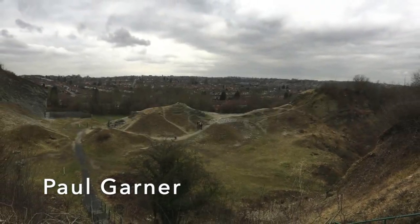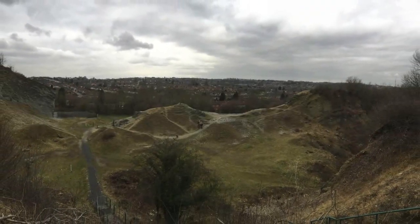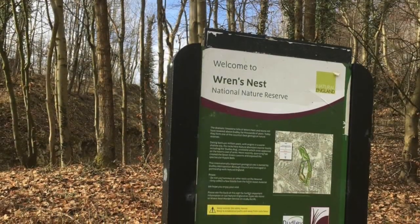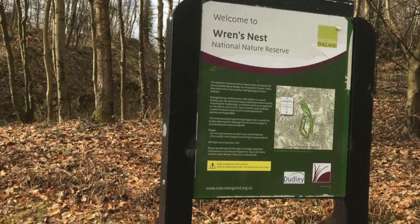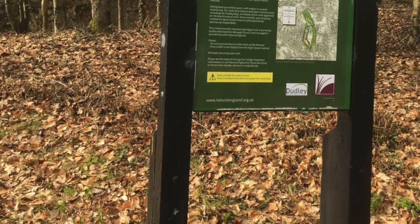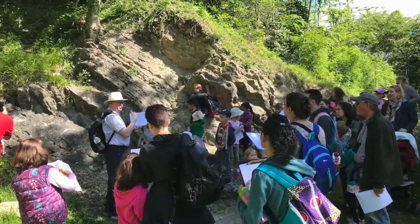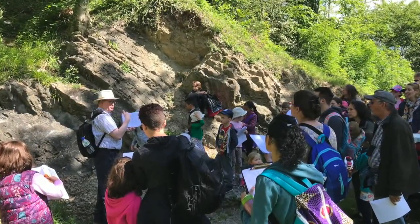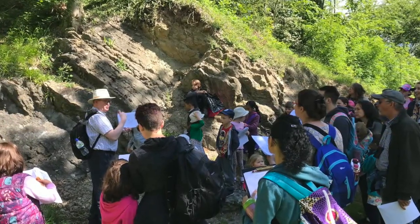Wren's Nest in Dudley is a national nature reserve, tucked away in the heart of the industrial West Midlands. It's an internationally famous geological location and was declared a site of special scientific interest in 1990. It's one of the places I love taking groups on a field trip — it's a great place to learn some basic geological principles.